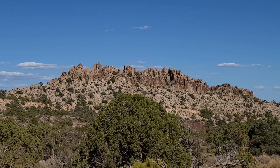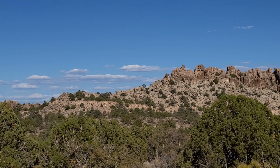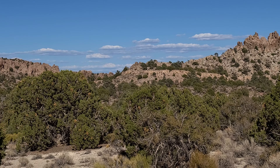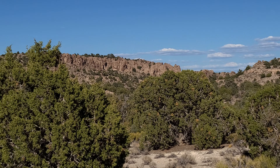Absolutely incredible. You can see a little bit of a valley right there, and then this starts up by this tree here. Incredible.